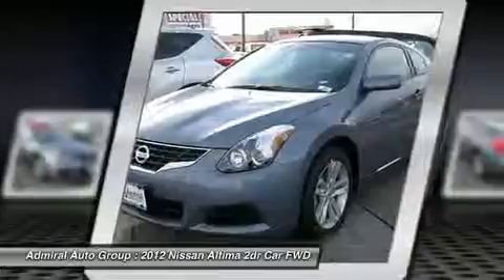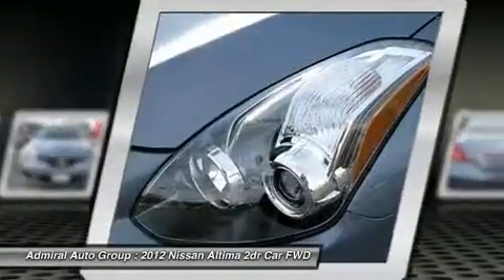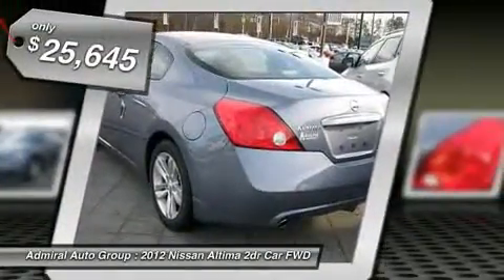six standard airbags, and over 5,000 quality and performance tests, and you'll see the Nissan Ultima is made to drive and built to last, and is priced below $30,000.